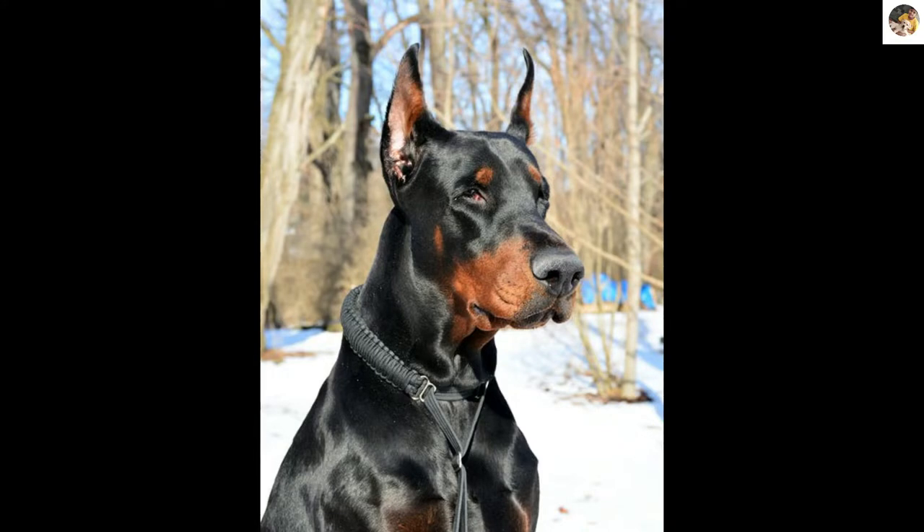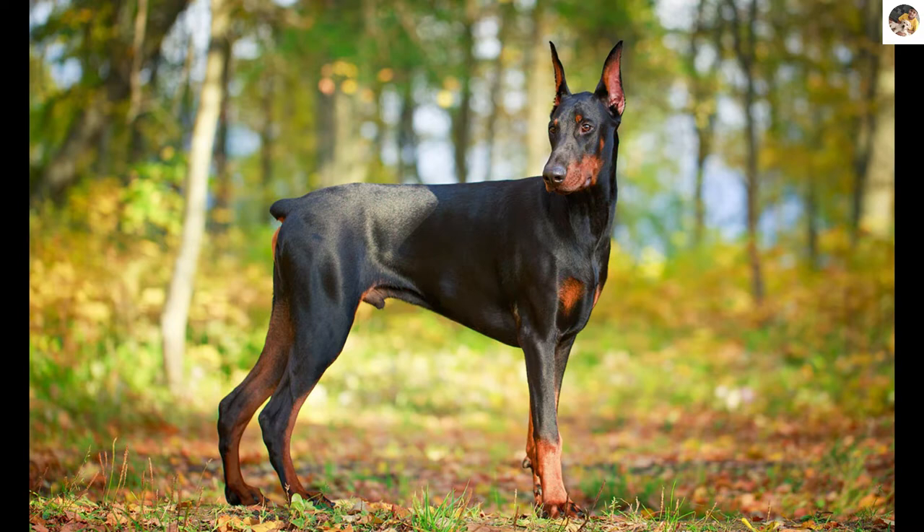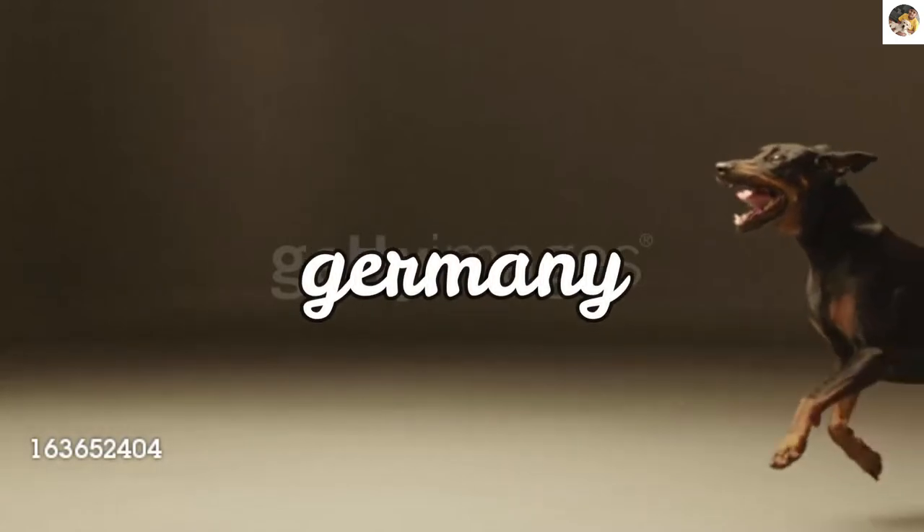Hi guys! Welcome to my YouTube channel RoxyTDone. In this video we are going to talk about the Doberman. The Doberman Pinscher, commonly called Doberman, is a medium to large size breed that was originally developed in Germany.